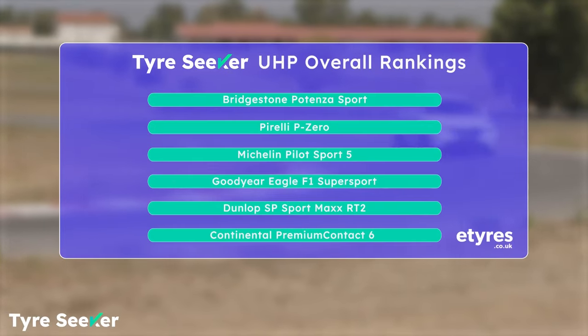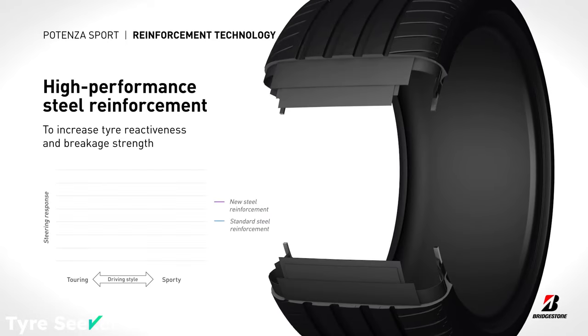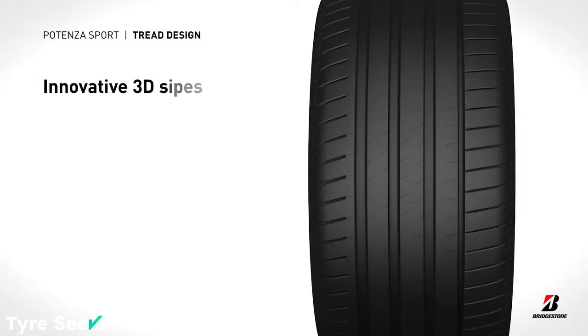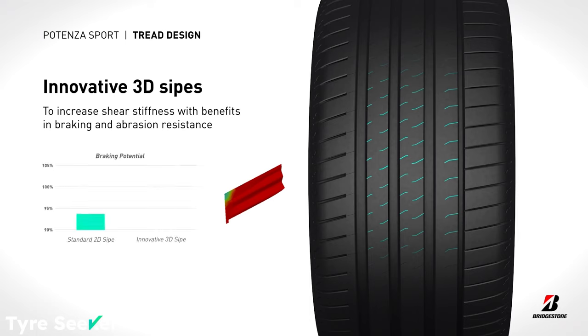In the here and now though, what makes it such a great tyre technically? Bridgestone's engineers focused on four main areas during the tyre's development: tread pattern, contour, compound and construction. Not only has it been designed to look good, but its high silica content and 3D sipes design make it especially capable under brakes and in the wet.